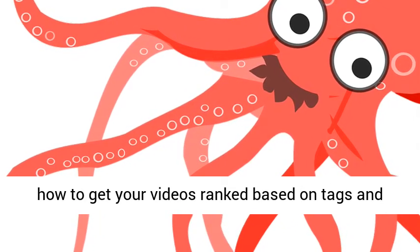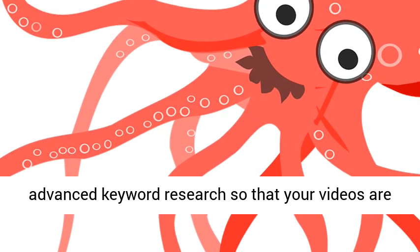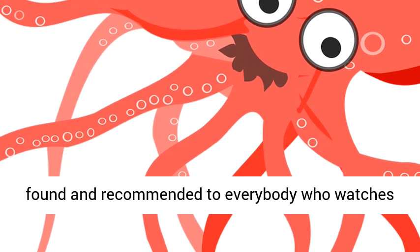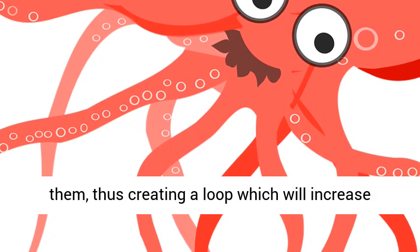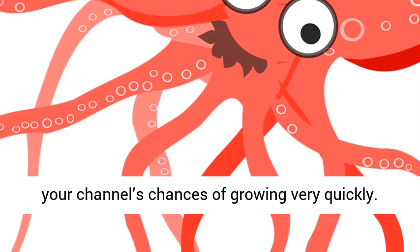SEO Masterclass for videos: This is a very in-depth training on how to get your videos ranked based on tags and advanced keyword research, so that your videos are found and recommended to everybody who watches them, thus creating a loop which will increase your channel's chances of growing very quickly.